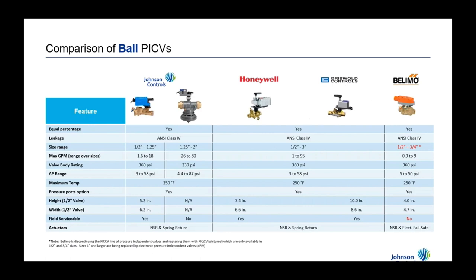On the ball valve side, the Belimo PIQCD product is available in half-inch and three-quarter-inch — those are the only mechanical sizes Belimo offers. Honeywell has the Griswold ball valve available in half-inch to three inches. Our VT140 series covers half-inch up to two inches mechanically, with non-spring return, spring return, and full actuator options available.